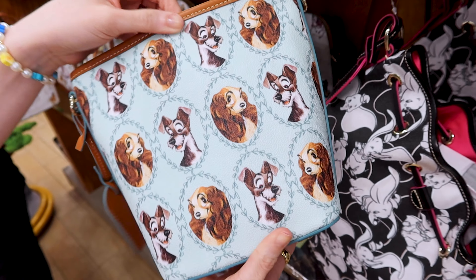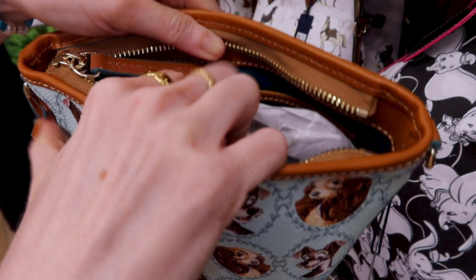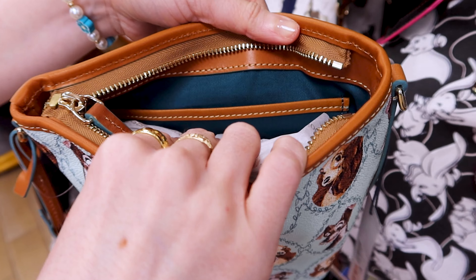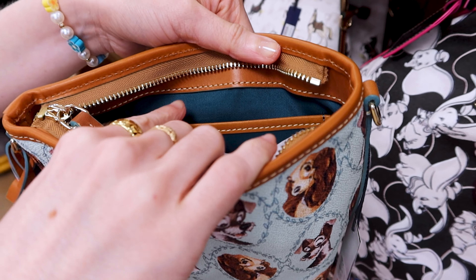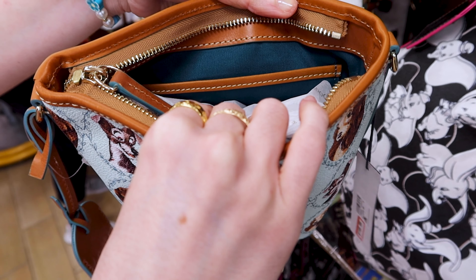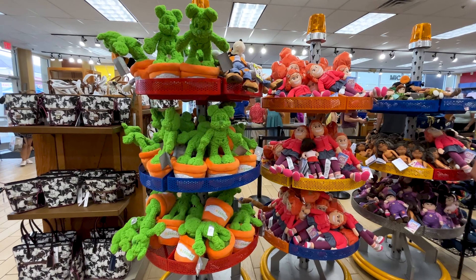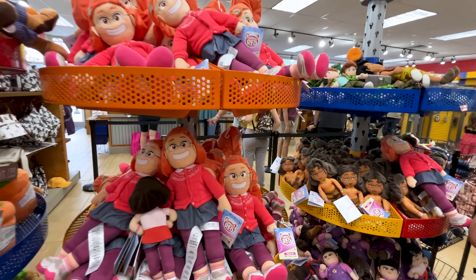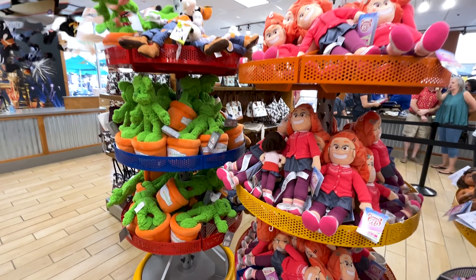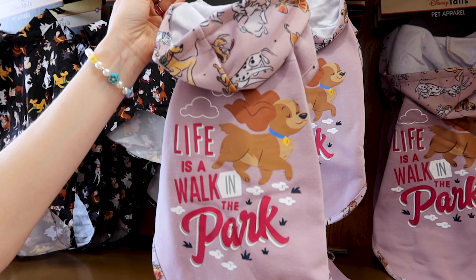Let's look at the inside of the Lady and the Tramp bag — I really like this with the little profile photo. The inside is a teal green color, very similar to the Winnie the Pooh bag.